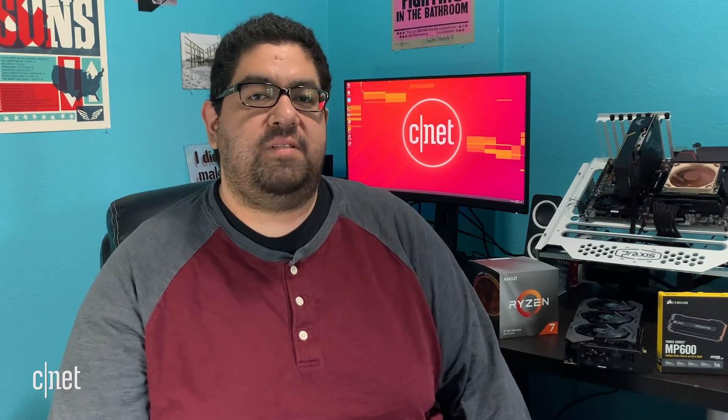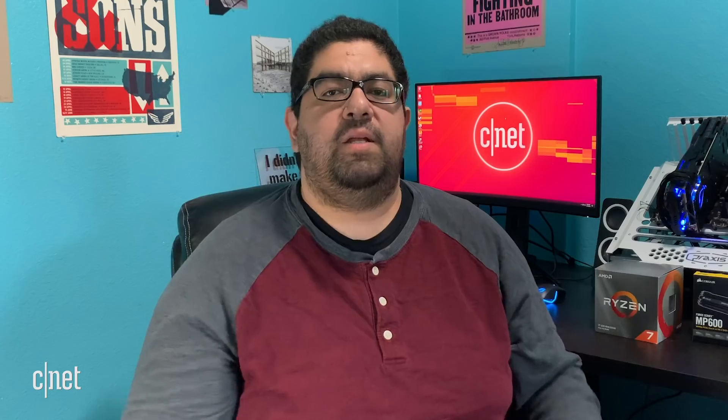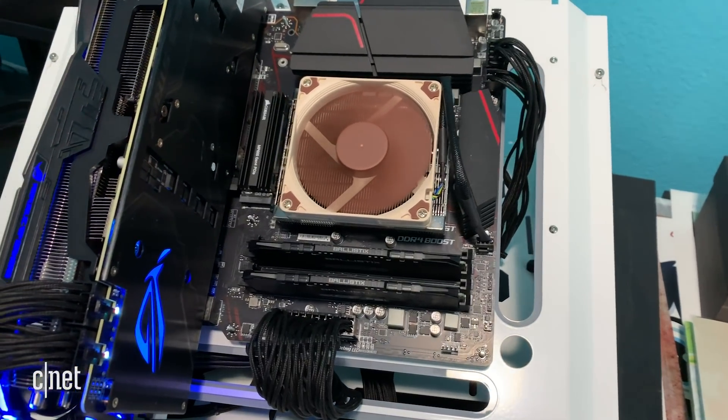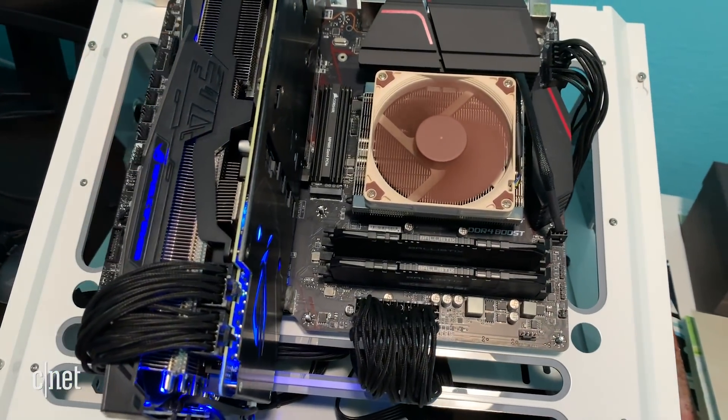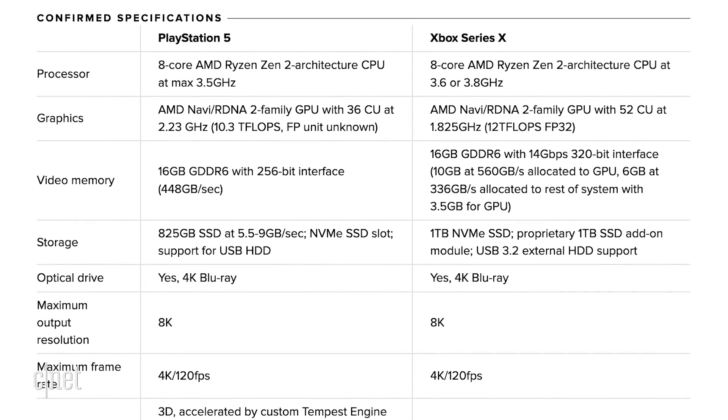So I thought, why not put all these together and see what kind of performance we can expect from the next-gen consoles. Now, before going any further, I just want to acknowledge that what I'm doing is like comparing apples to oranges. These benchmarks won't translate one-to-one with the next-gen consoles. Just because this build performs a certain way doesn't mean the PlayStation 5 or Xbox will perform the same — far from it. But it does give us some context to these specs and is representative of the kind of raw power these machines will hold.